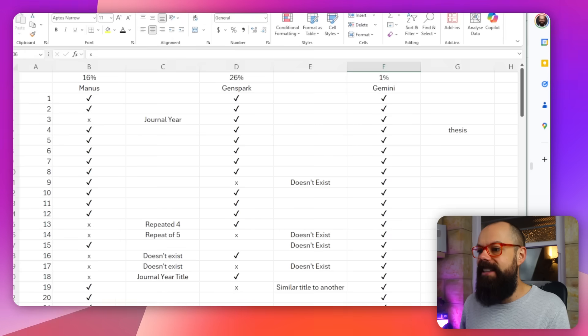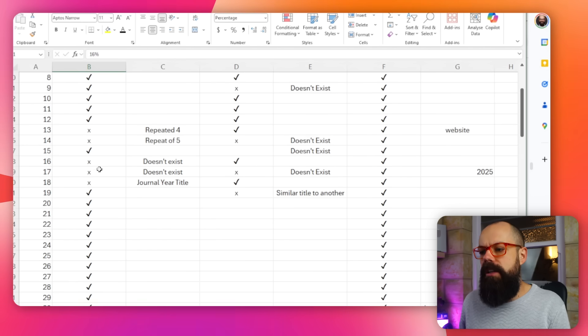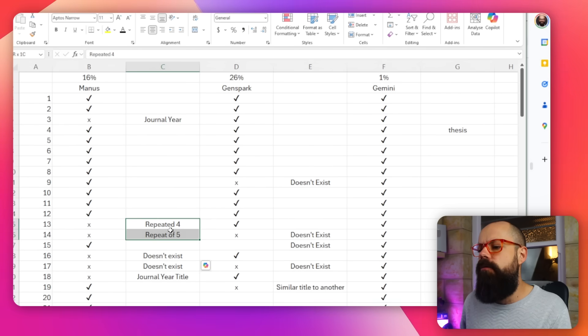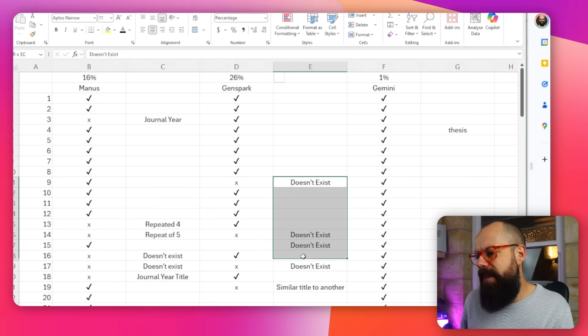Overall, here's the final ranking: Gemini essentially has no hallucination. Manus, which I really like, has about a 16% failure rate — only two titles truly didn't exist, others were slightly wrong or repeated. GenSpark really did just make up references and gave us fewer of them. So in order: Gemini wins the crown, Manus in second place, and GenSpark in third. Give them a go yourself and let me know what you find!